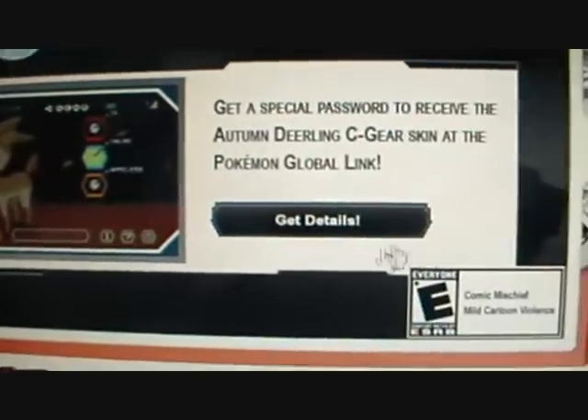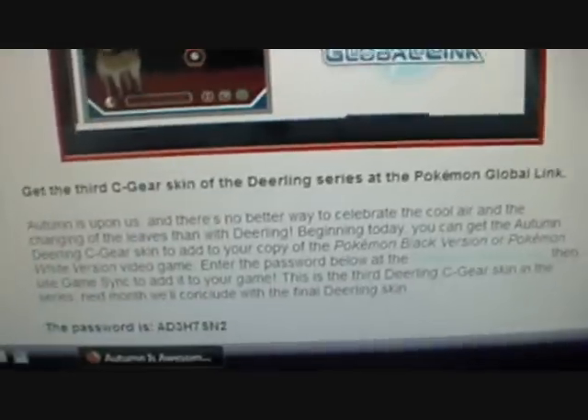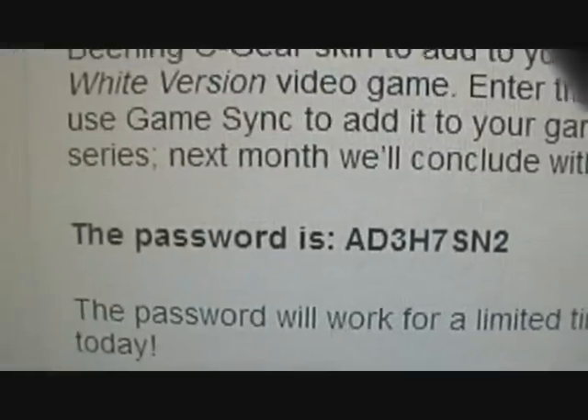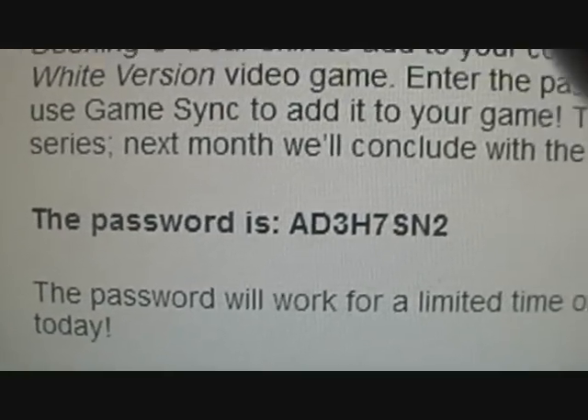There's another picture with the actual sea gear stuff on it. Let's get the details. 'Autumn is awesome with Deerling.' And right here it says the password: A-D-3-H-7-S-N-2. What does that mean? Nobody knows.